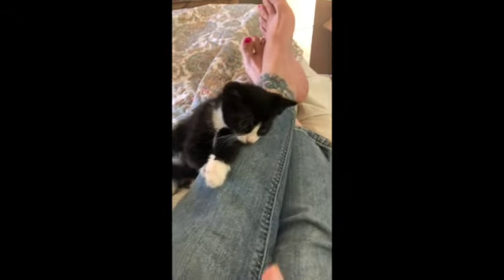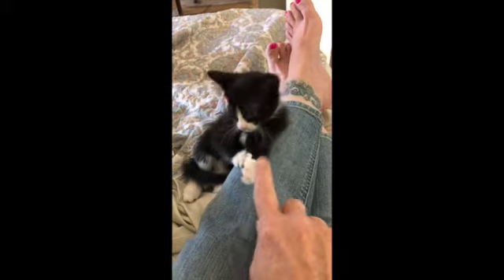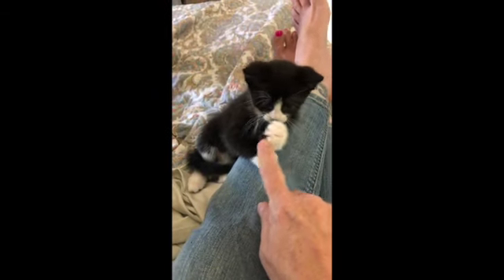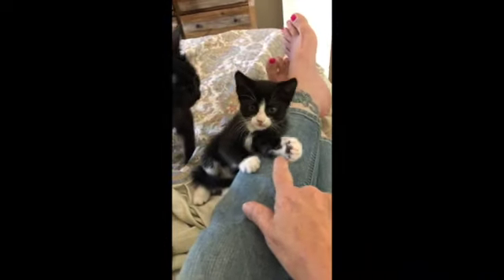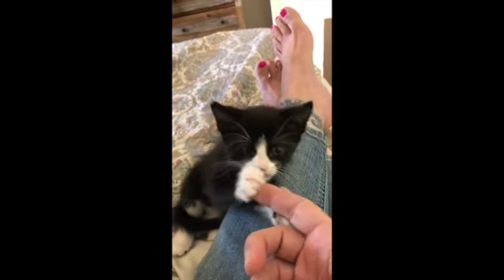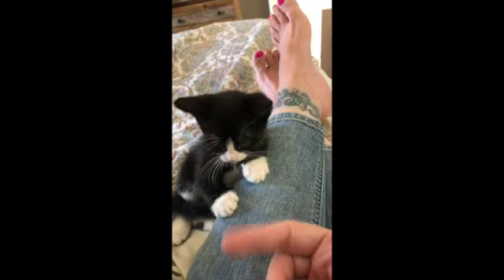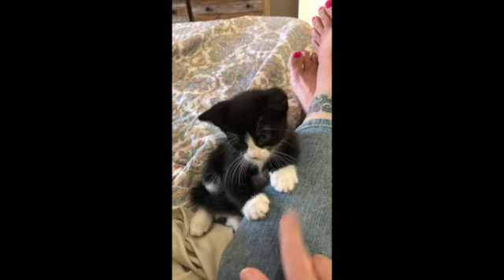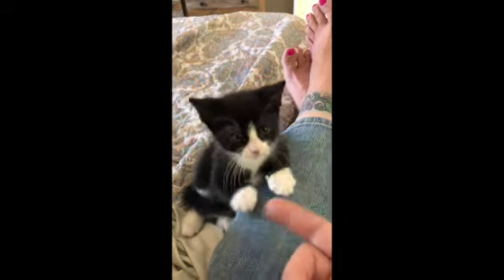Hi little cutie! I mean, do you get much cuter than this little guy? This is Loki and he will be two months on June 2nd. Here's mama — she's not nearly as cute. He was really afraid of people until like three days ago, and now he's like — I am super tough, I will beat you up and then I will lay on you and take a nap. But right now he's in beat-up mode. He's so tough!